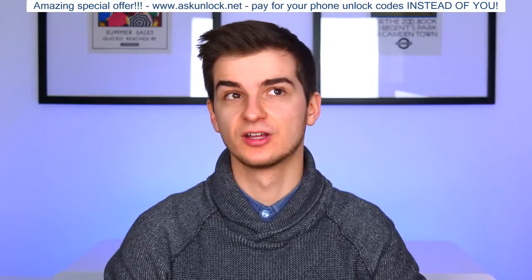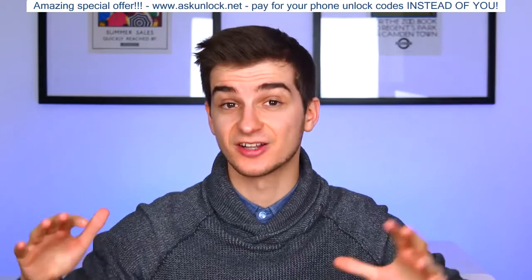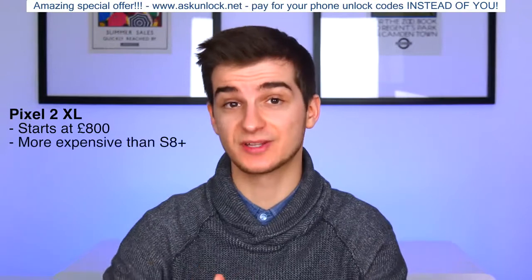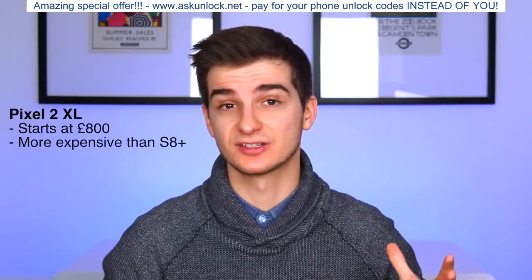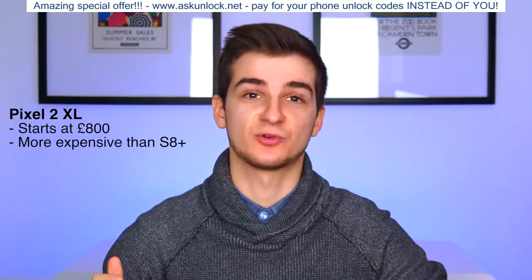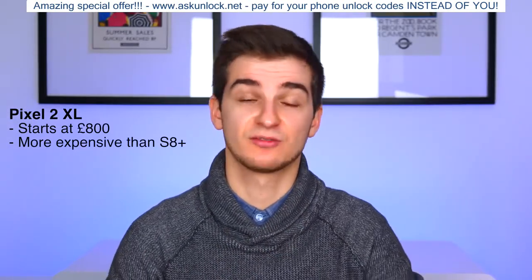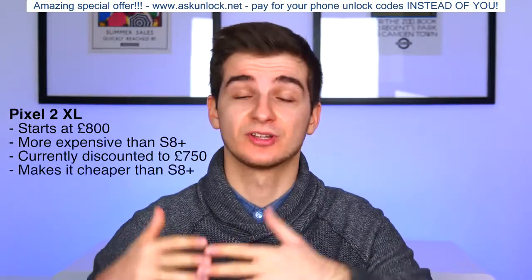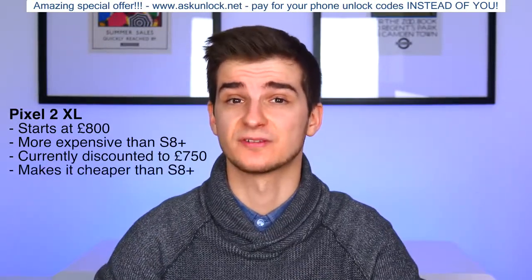And finally, we have the price. This is not a cheap phone. The Pixel 2 XL starts at 800 pounds in the UK, which is more expensive than the Galaxy S8+. An exception to this is the holiday season — the Pixel 2 XL is discounted to 750 pounds, which is even cheaper than the S8+. But it's still a really expensive phone.